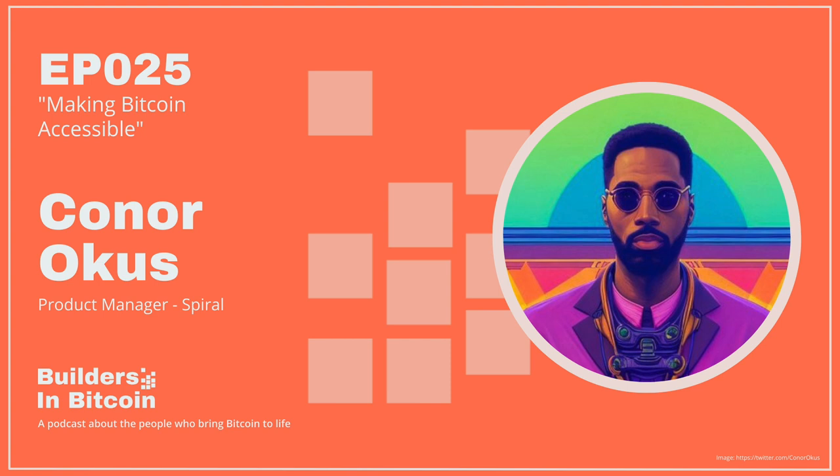Welcome to the Builders in Bitcoin podcast, a podcast about the people who bring Bitcoin to life. I'm your host Rod, and I go by the handle Bitkite on Twitter. I had the pleasure of sitting down with Conor Okus, former professional footballer and current product manager at Spiral. In this episode, we discuss Conor's career before Bitcoin and his path to Bitcoin, the practicalities of sustainable open source development, the importance of easily digestible educational resources for Bitcoin newbies, and a lot more. So let's just jump right in.